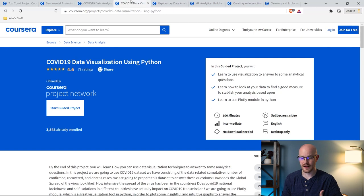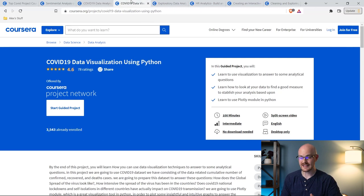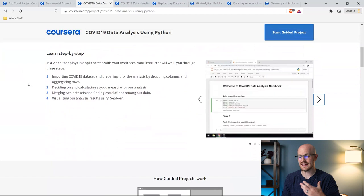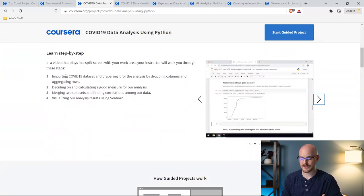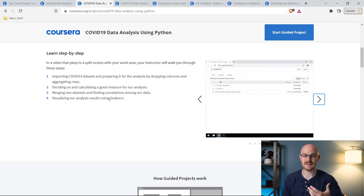There's also another COVID-19 project taught by the same instructor focused on data visualization using Python. They're not exactly the same — this one focuses much more on the data cleaning, getting the data in, and then a little bit of visualization, whereas the other one focuses almost exclusively on the visualization. If we look at the data analysis using Python and scroll down, we can see exactly what we're going to learn: importing the COVID-19 dataset, prepping it, creating some measures, merging separate datasets, finding correlations, and then visualizing it using Seaborn.